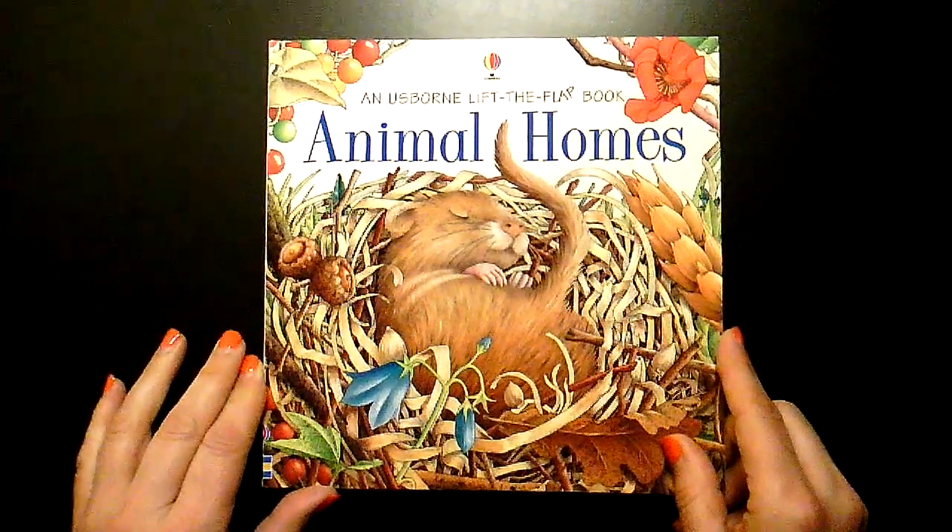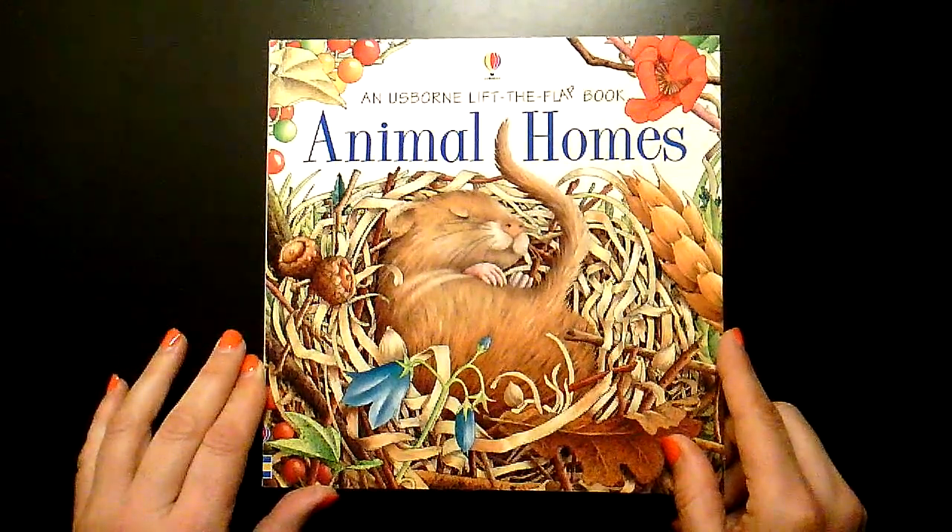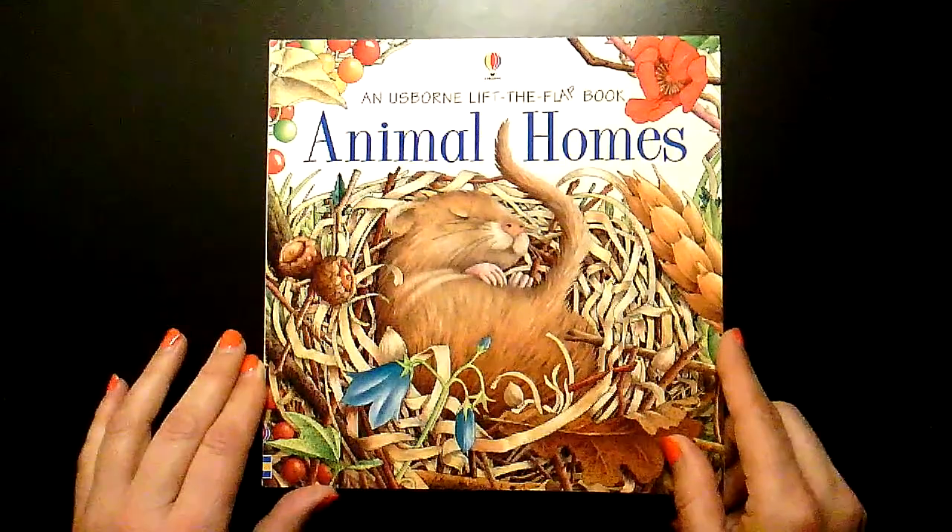Animal Homes. Written by Debbie Martin. Designed by Jane Rigby. Illustrated by Alan Baker.